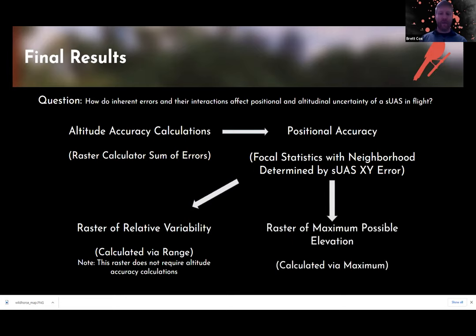For the raster of maximum possible elevations, you calculate all your errors on top of the original raster first, then run focal statistics where the neighborhood is defined by the XY error of the SUAS. From there, assign the maximum value of the neighborhood to the home cell. Now you know: if I get a reading within this cell, it won't be over this value based on our positional accuracy. Two different tools, applied in a new context.